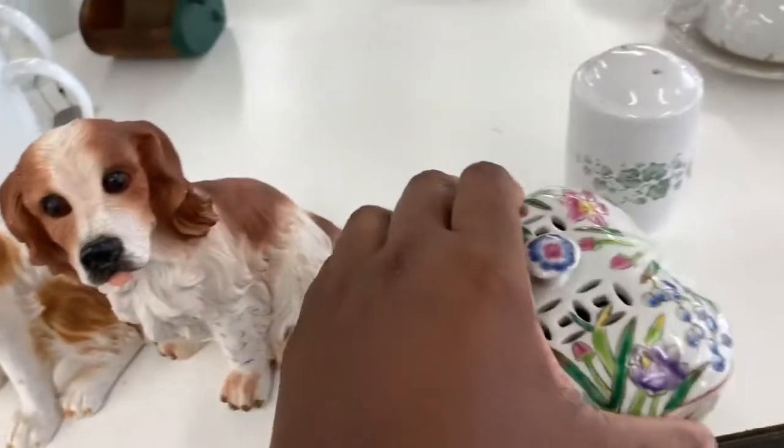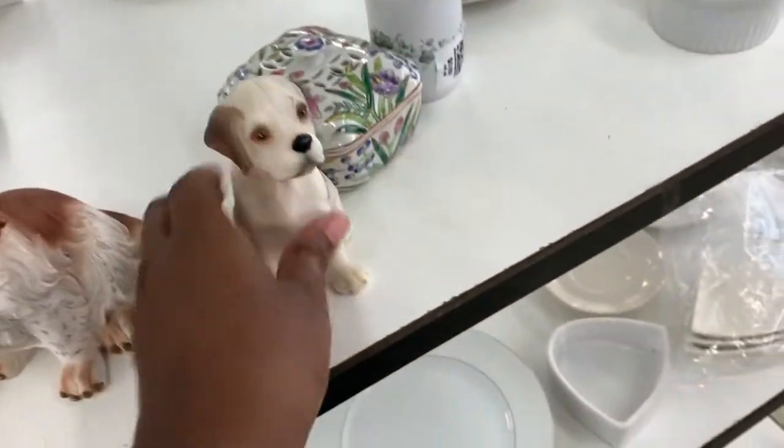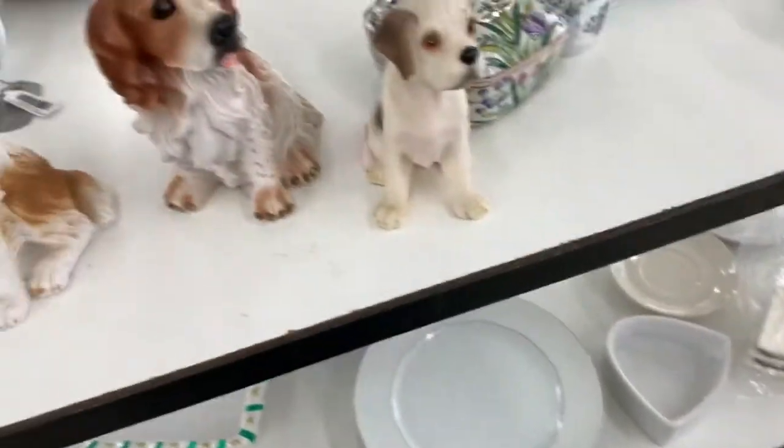That trinket box looks Japanese. Then we found another dog — they were resin and did have some chipping on them, so I decided to leave them.